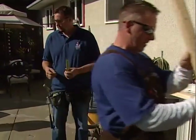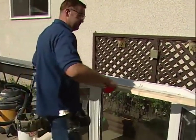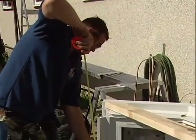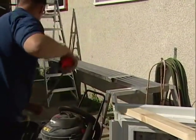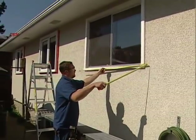At All Weather Windows, we take every effort to make sure that the windows ordered to fit your house will be made right the first time. After you decide to purchase from us, we send out an installer to re-measure the openings to get the exact sizes we will need. The window is then ordered with the custom size, and the factory will check the size of the window at the end of the manufacturing line.